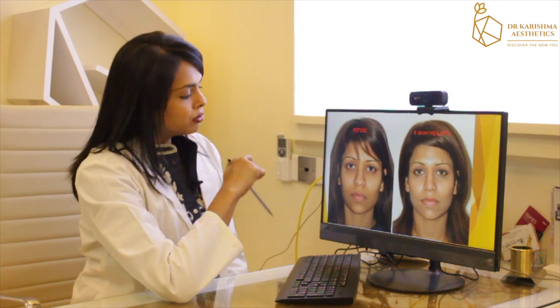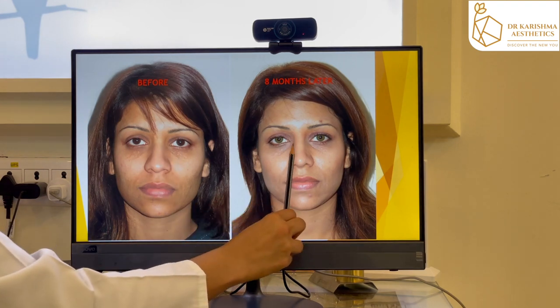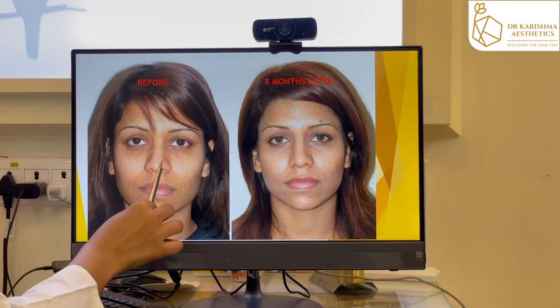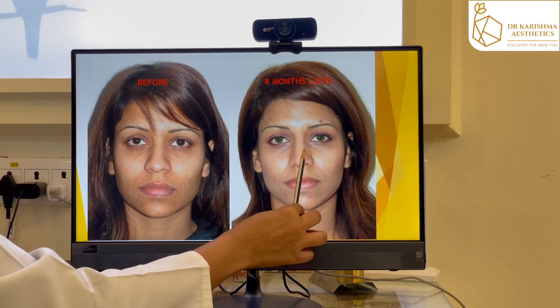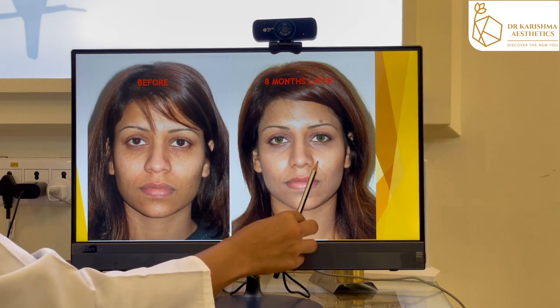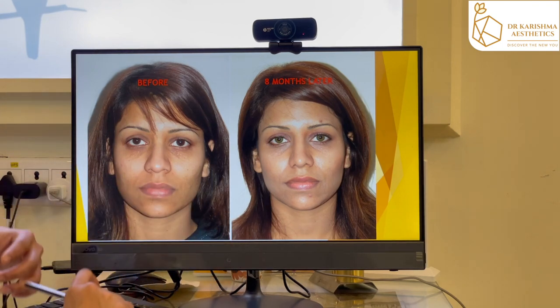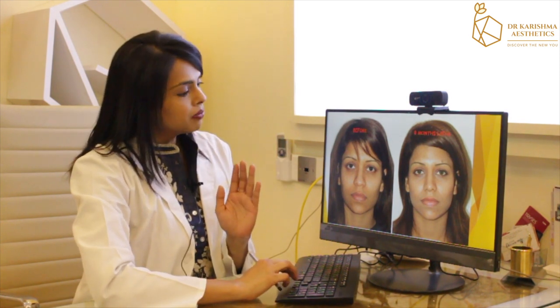In the front profile, we have narrowed the nasal bones and the nose looks straighter and more refined. The nose tip, which was boxy before, is now sharper and smaller. The alar rims have also been reduced by making a tiny cut at the base of the ala, and overall in the front view the nose looks slimmer and suits her facial profile.